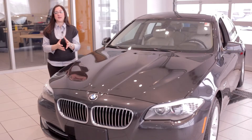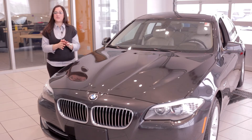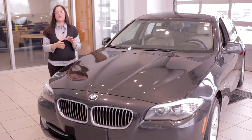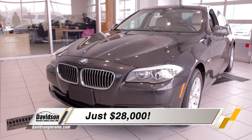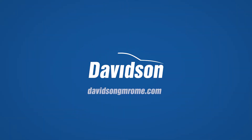Folks, this is a 2012 BMW 528i X-Drive. It has 39,000 miles on it and ADA books it for over 30,000. Not here at Davidson's — we're giving it away for 28 grand. Come on down and see why we're nice people to do business with.